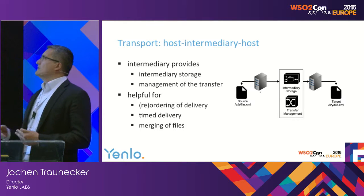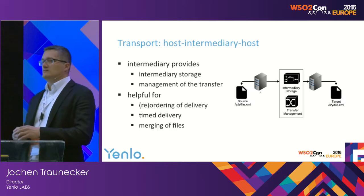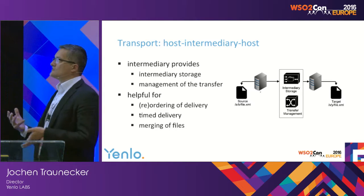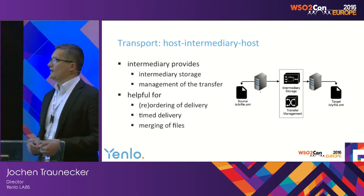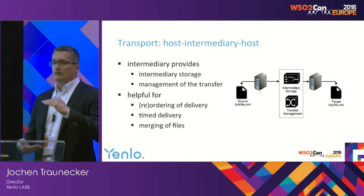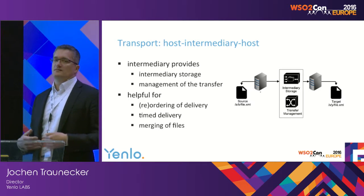Management means taking care of ordering or reordering of files. There are setups when one legacy system writes file A, B, C but not in that order — they don't appear in the file system in that order. An intermediary has to take care of reordering based on a sliding time window. The intermediary is helpful for timed delivery — it can pick up the file at the source while the source goes down, and still deliver the file at 12 o'clock if demanded. And the intermediary is very helpful for merging files — common in the telco industry where invoice PDFs and detailed call statement PDFs are created by different systems and need to be merged.